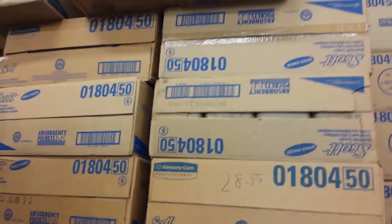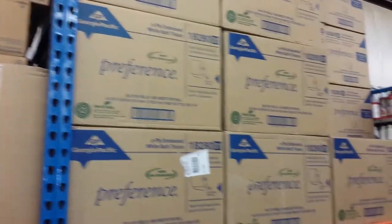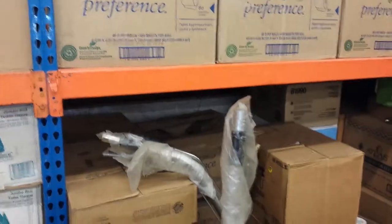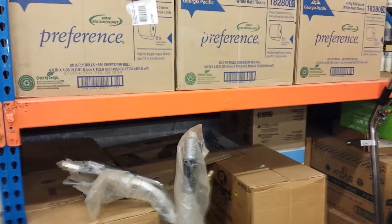Kimberly Clark multifold towels, Preference toilet paper. We've got the best selection in the Tampa Bay area of products for cleaning and paper products.